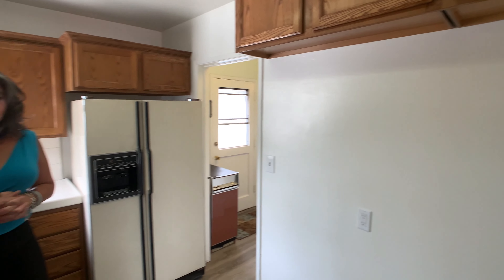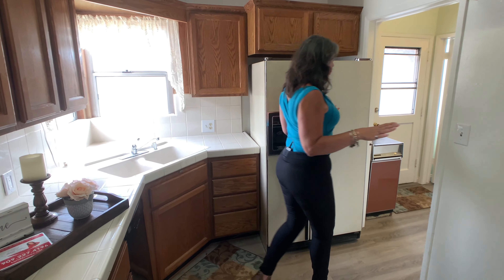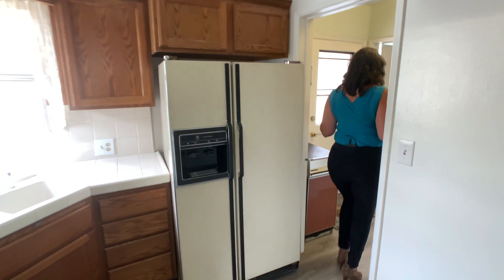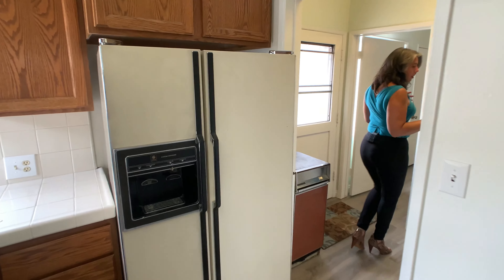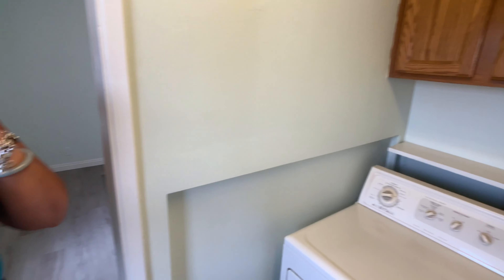Lots of storage as well. The family's been the original owners of this house — had it forever. Mom just recently passed away in the house of natural causes. And it is just a beautiful, beautiful home. And then of course, you make your way right over here into what we would call the utility room. I love that you do have an actual utility room. Gives you direct access to the backyard. You've got room for the washer and dryer in the house, and then additional storage right above there.